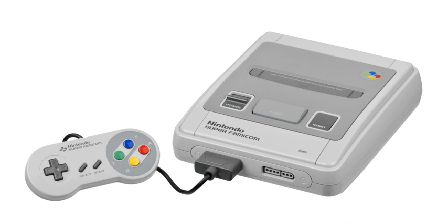Many cartridges contain other enhancement chips, most of which were created for use by a single company in a few titles. The only limitations are the speed of the Super NES itself to transfer data from the chip and the current limit of the console.